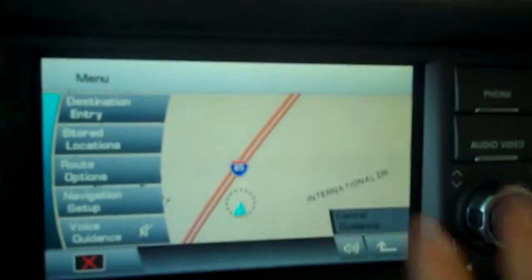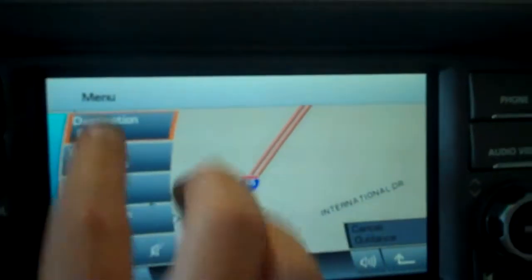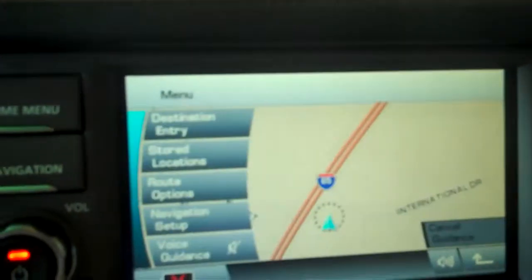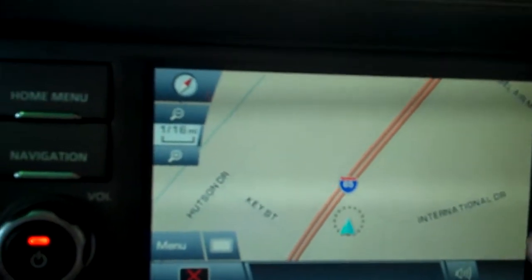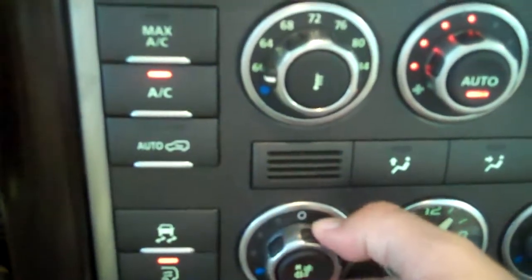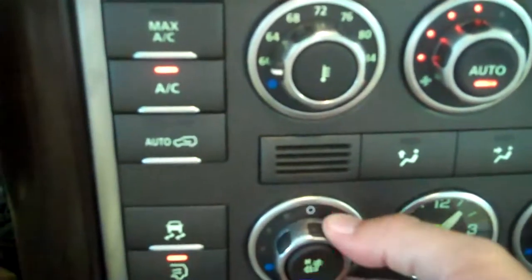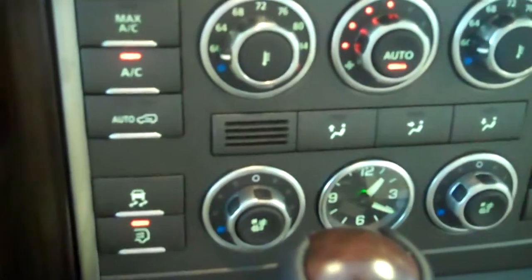The navigation system is new for 2010. Everything is done by touch, and it does give you turn-by-turn instructions — very easy to use. Your air-conditioned seats and heated seats are on the same dial; just turn them in different ways. The air conditioning on the seats is only available on this vehicle with the luxury package.